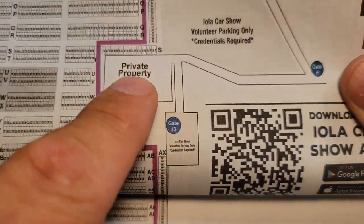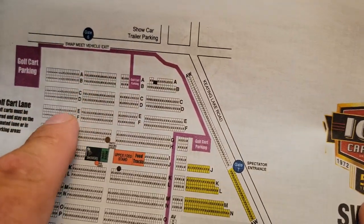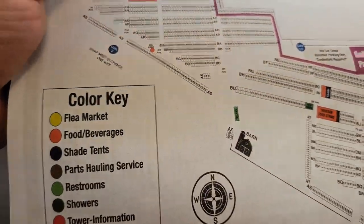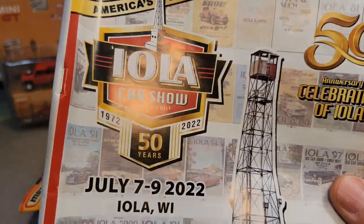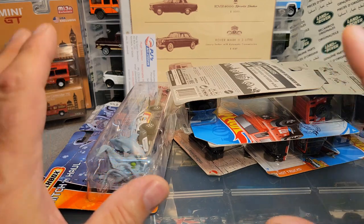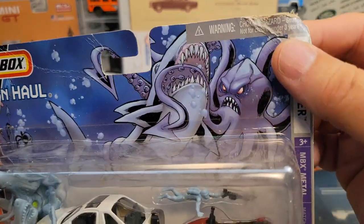We didn't go over there because that was private property. But they have a car corral, car show, trailer parking, exhibit buildings and stuff like that — just awesome. So this is what I found at the Iola Car Show. It wasn't my best year for finding stuff, but I found stuff as you see here. This first one here was the first thing I did buy. I remember it because that's where we bought sweet Angie's hat. It's not a mint card, but it's mint on the card.